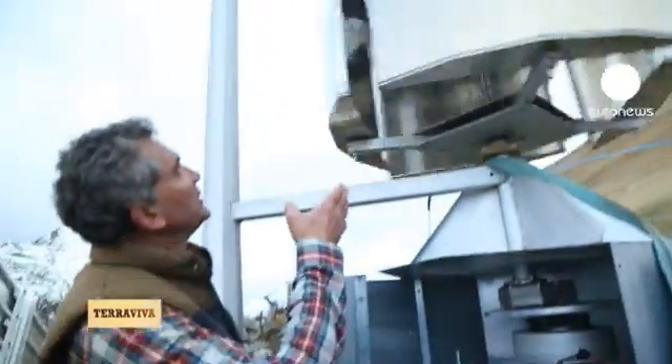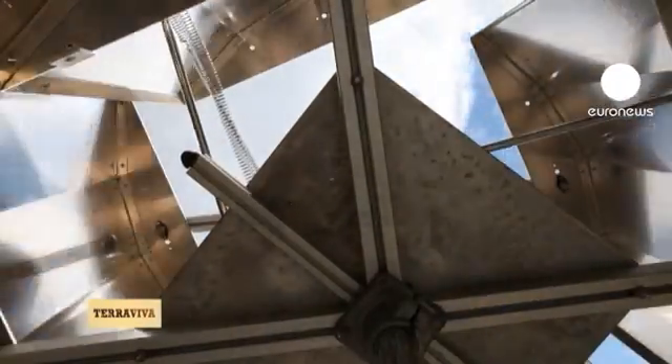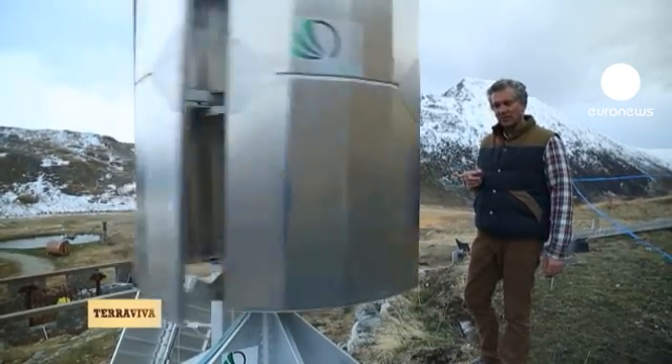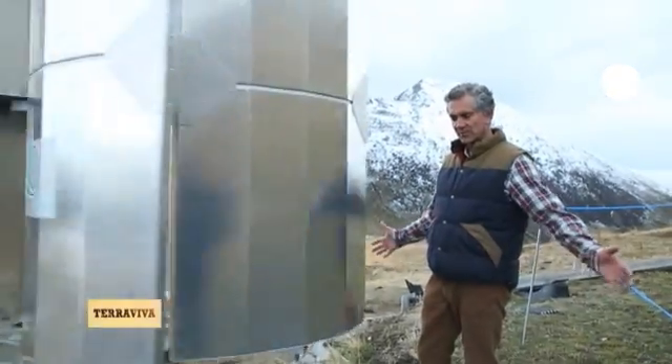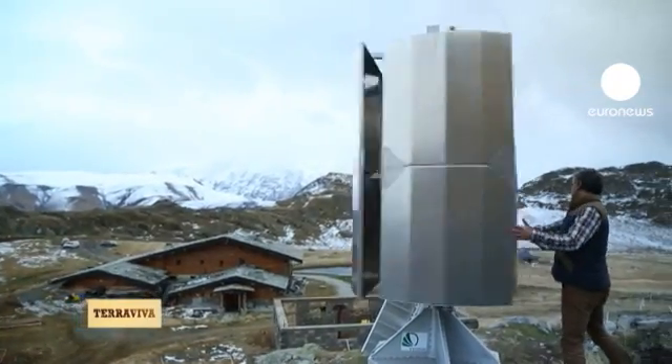This is a vertical windmill with variable geometry blades. See how it speeds up as the wind picks up? It closes up. When the wind weakens, it opens up completely. It's virtually indestructible, because on a very windy day, it will adapt and turn into a cylinder.